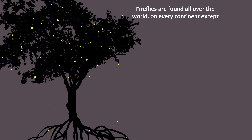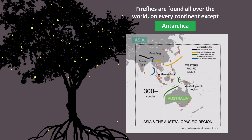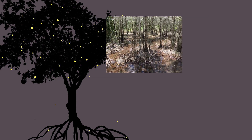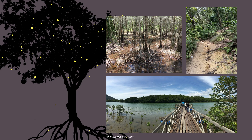So where can we find fireflies? We can find fireflies almost everywhere except Antarctica. Out of those 2,000 species, it is estimated that more than 300 species can be found in Asia and the Australopacific region. Here is a map showing where the fireflies are — and we're only talking about just one subfamily. Fireflies love humid and warm environments like Southeast Asia, especially areas like freshwater streams, mangroves, and lowland or highland forest.